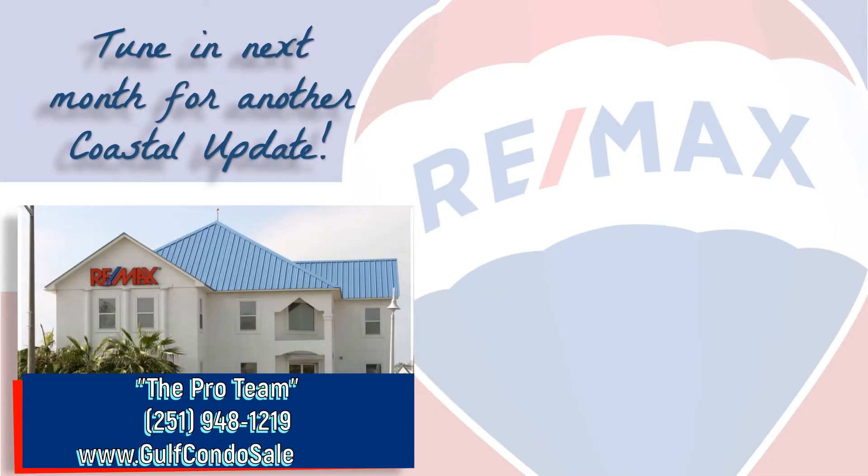If you're thinking about buying or selling here along the beautiful Alabama Gulf Coast, contact your local market experts — the pro team at RE/MAX of Gulf Shores — so they can help you with that important decision. We make it our job to stay on top of the market so you can make the most informed decision possible. We hope you found this video informative and we look forward to hearing from you. Tune in next month for another Coastal Update. Thanks for watching and have a great day.